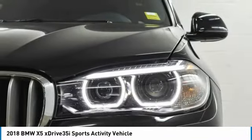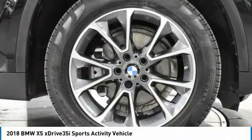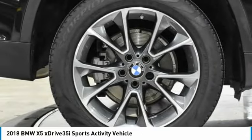Heated mirrors, aluminum wheels, rear spoiler, power lift gate. This vehicle offers reliability and good looks at a great price. So come in and take a test drive today.